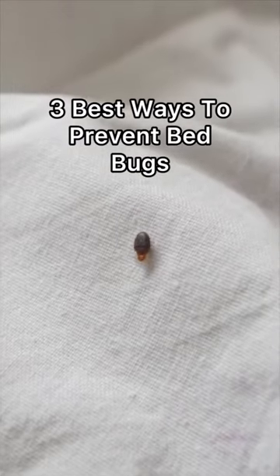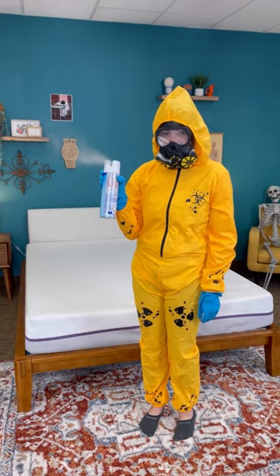You've probably heard about the bed bug infestation taking over Paris, and if you're getting itchy just thinking about it, here are the best ways to prevent bed bugs.